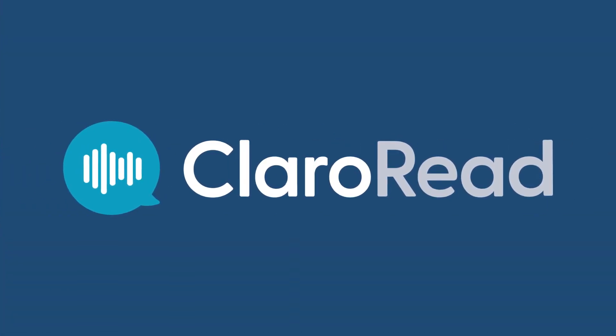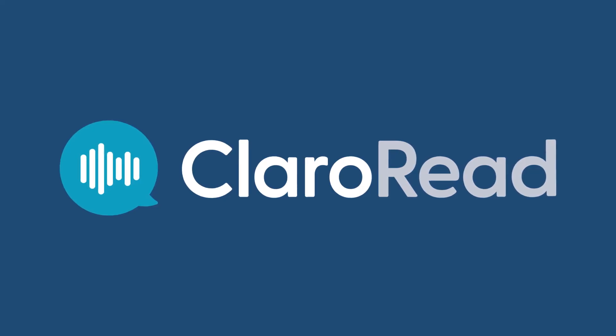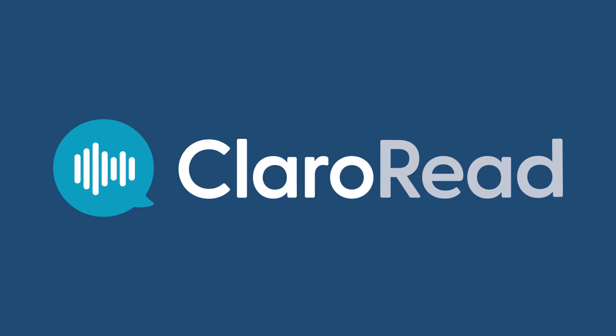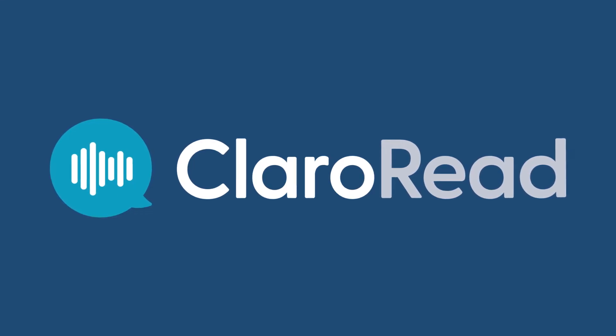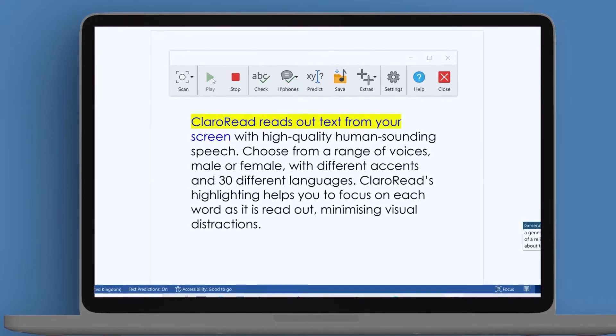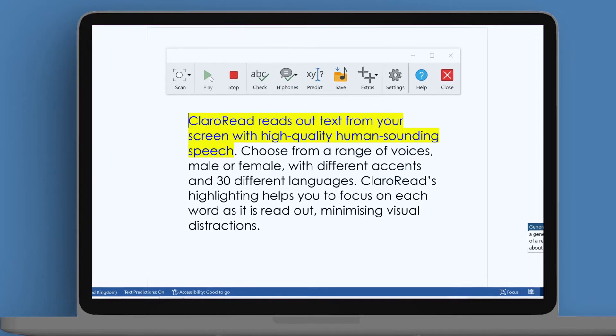Claro Read has a range of tools to help you read and write, from simply reading text aloud to advanced word prediction and a dyslexic-friendly spelling checker. Claro Read reads out text from your screen with high-quality, human-sounding speech.